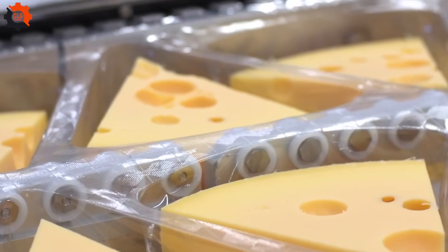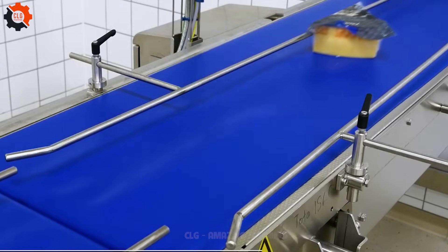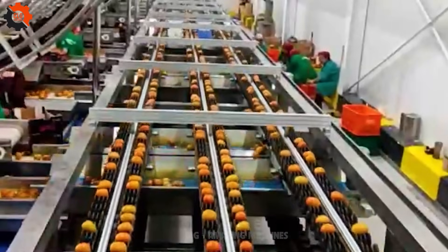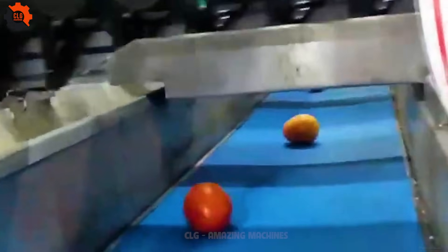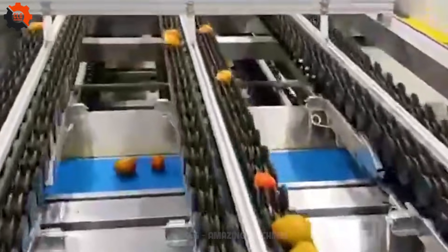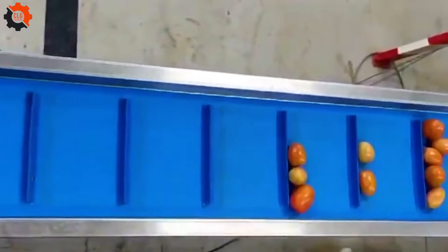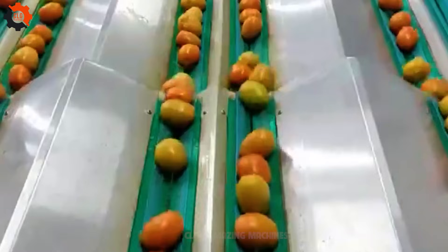Food processing and packaging: automation solutions from Multivac Pack Cheese for Norma Jariere. Tomato sorting and conveyor machines — the red carpet treatment for your produce. These machines are the MVPs of tomato handling, ensuring only the ripest and juiciest ones make it to your plate. Say goodbye to mushy surprises.